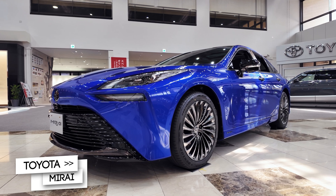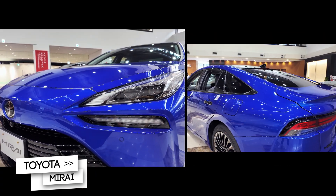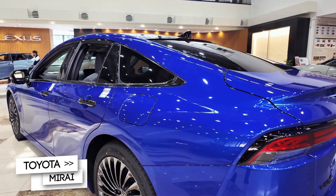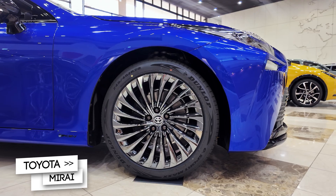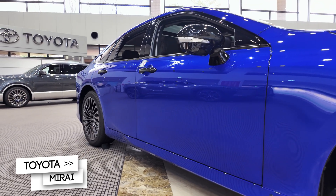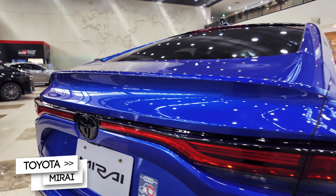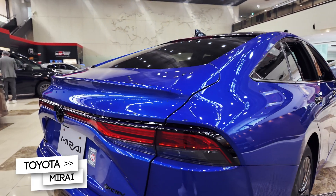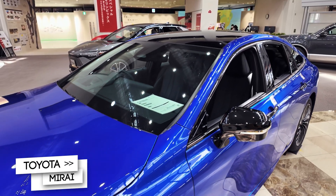From the aggressive front fascia to the sweeping LED headlights, the Mirai makes a powerful first impression. The Deep Force blue color paired with premium 20-inch black aluminum wheels gives it an unmistakable presence. At the back, the full-width LED tail light bar adds to its high-tech styling, while aerodynamic curves help keep efficiency in check.